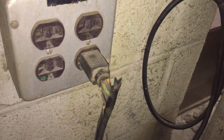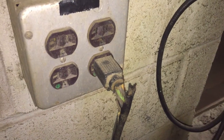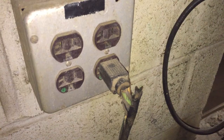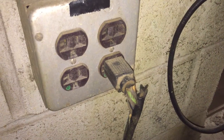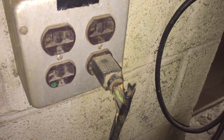Also, in similar fashion, section 110.12b states that there shall be no damaged parts that may adversely affect safe operation of equipment. And I would certainly say that this broken cable jacket and the damaged conductors would affect the safety of this equipment.